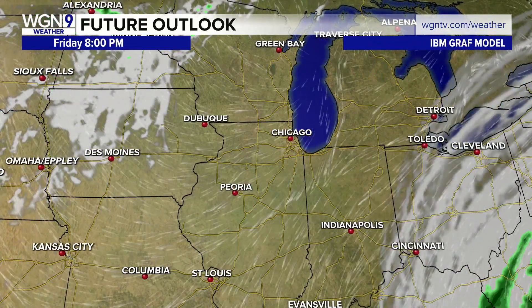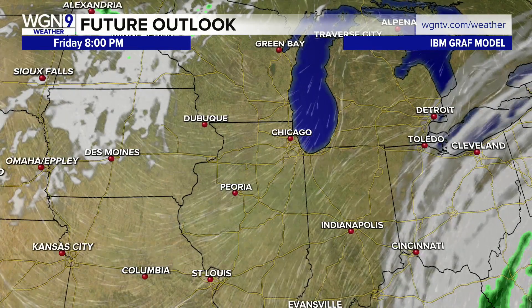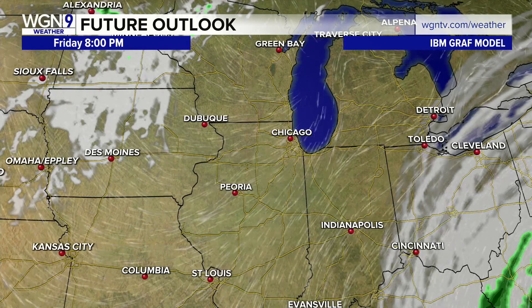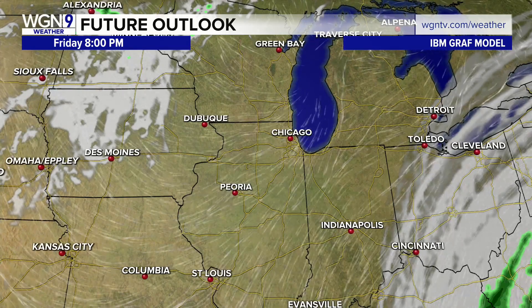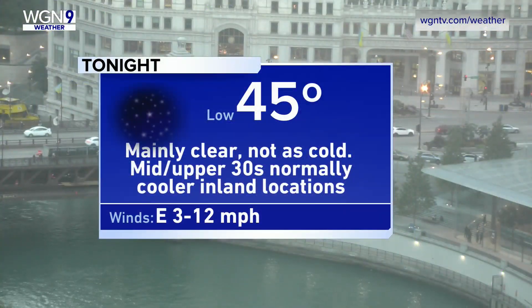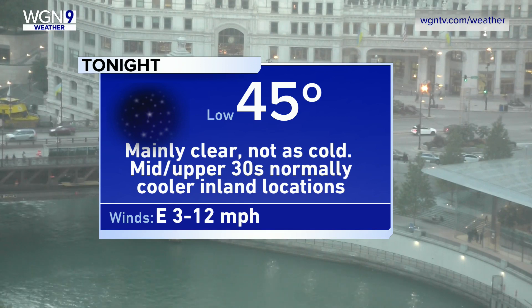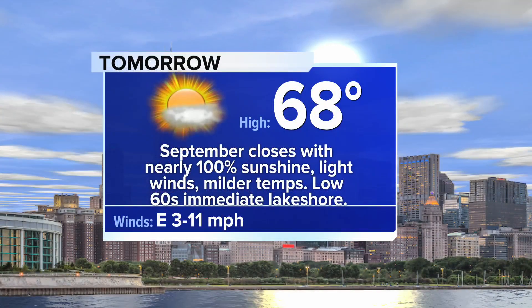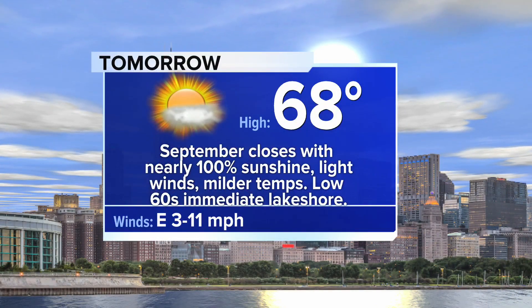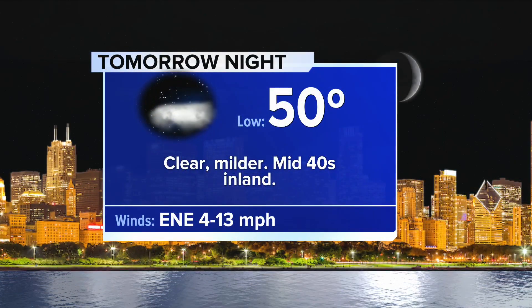That higher-level cloud cover is going to really hit the brakes across portions of eastern Indiana and western Ohio. For us, it just kind of causes a traffic jam, which will keep us in the sunshine. Tonight we've got 45 as a low temperature — mainly clear, not as cold. Those areas that cool down significantly dropped to the 30s last night, and it'll happen again tonight as you travel inland. Then tomorrow we're back up into the upper 60s — 68 degrees on the last day of September — and we're going to see nearly 100% sunshine.